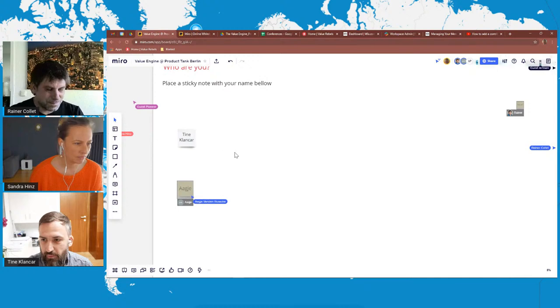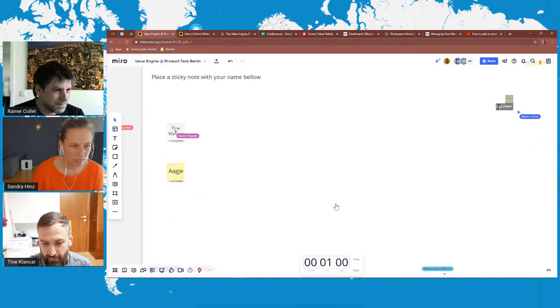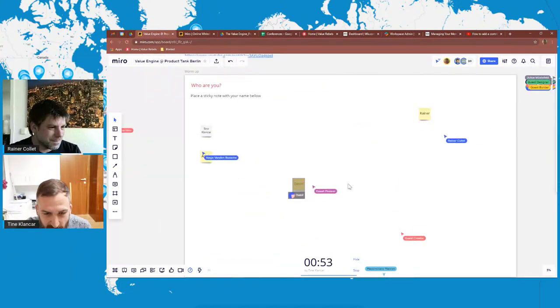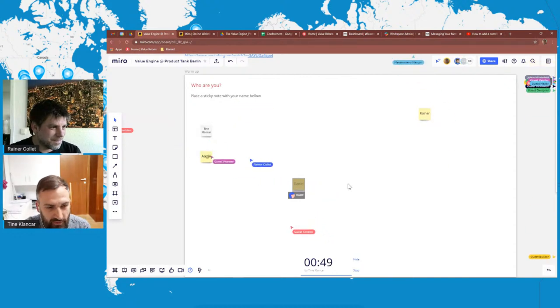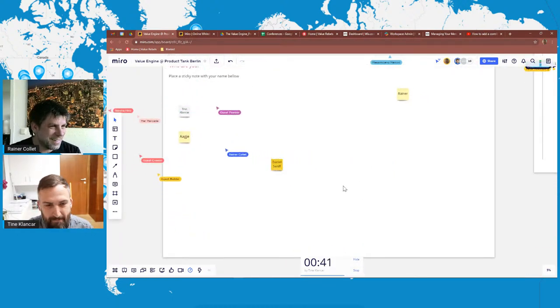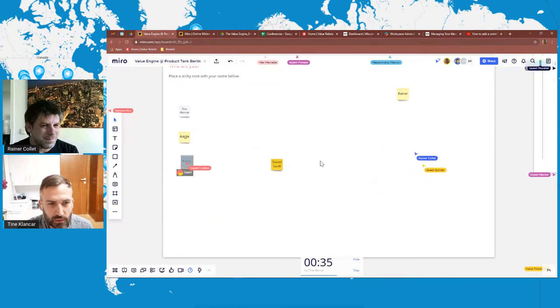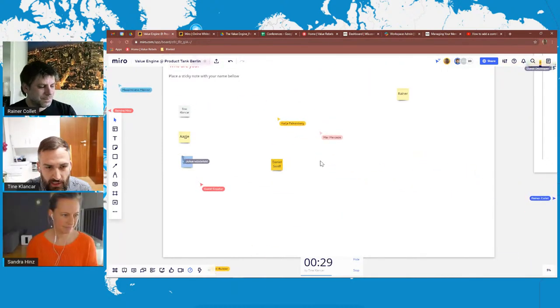For the basic introduction, let's give ourselves a minute so that everyone has had a chance to add their name on the board. If you feel like it, you can also add your LinkedIn profile or wherever you'd like people to be able to find you. Let's see who we have here — Daniel Reiner is already here. Sandra, tell us more about the Value Engine.